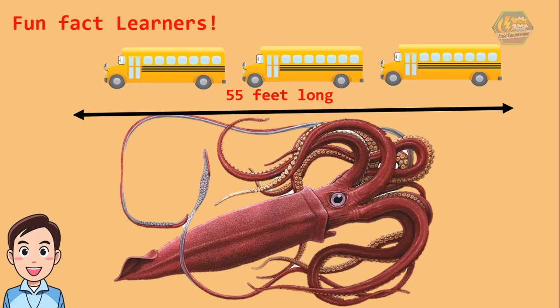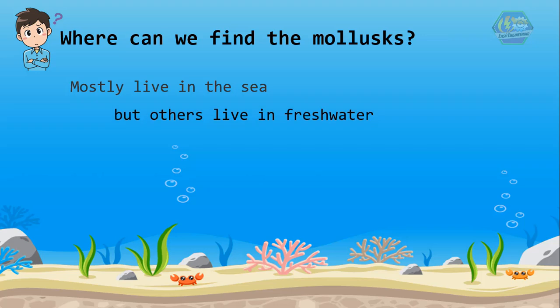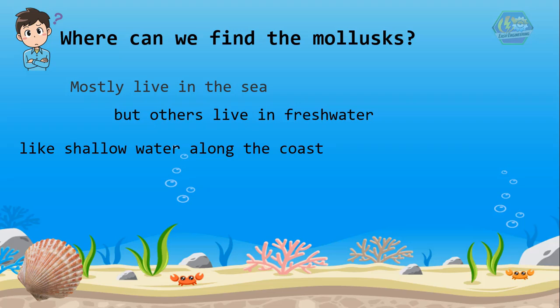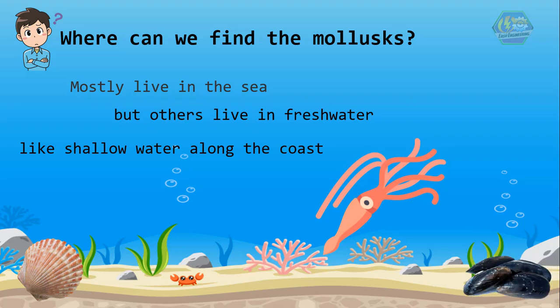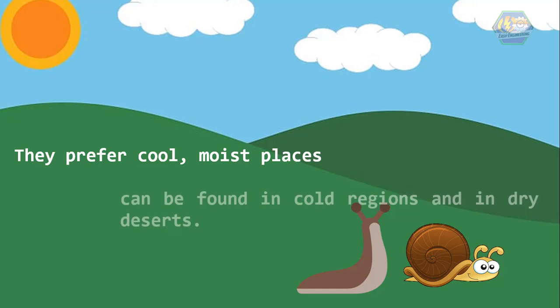Now, where can we find mollusks? Mollusks mostly live in the sea, but others live in freshwater. Some like shallow water along the coast — if you dig up some sand on the beaches, you can find many of them. Many mollusks like clams dig into sandy or muddy bottoms. Others prefer deep water, like squids. Some, like mussels, attach themselves to rocks in the ocean. Some snails and slugs live on land, preferring cool, moist places, but they can also be found in cold regions and dry deserts.